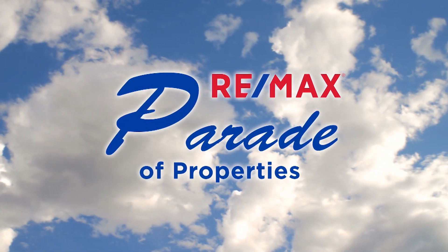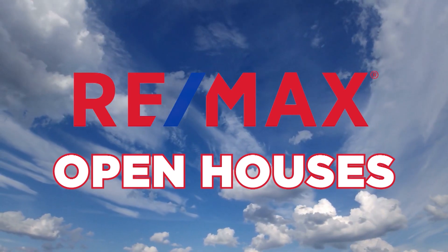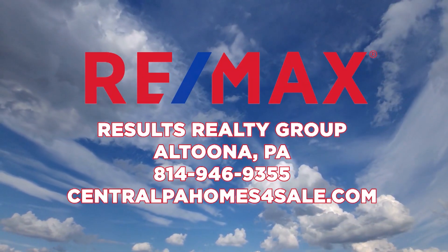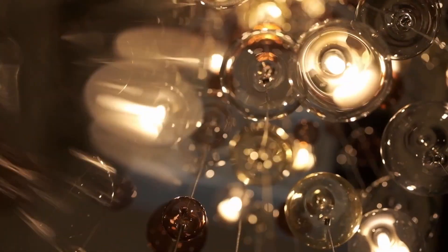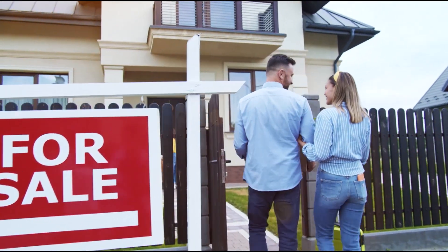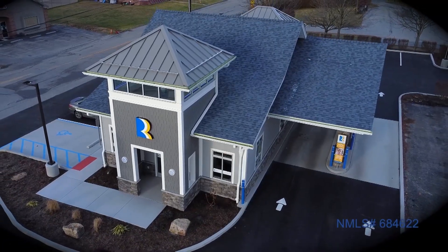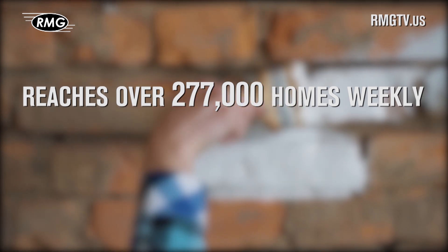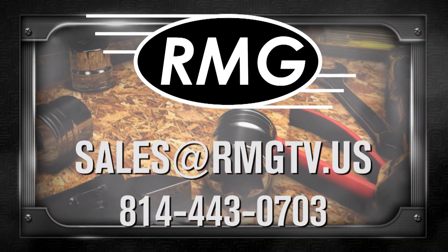We'll be right back. RE-MAX Results Realty Group invites you to attend the following open houses for this week. Open houses are a great way to get started when you're thinking about buying a home. If you can't make an open house this weekend, just call RE-MAX Results Realty. Go Reliance Bank — Member FDIC, equal housing lender. RMG's real estate marketing shows are a great place to promote your business, with wide distribution, loyal viewers, and affordable options. Contact RMG today.